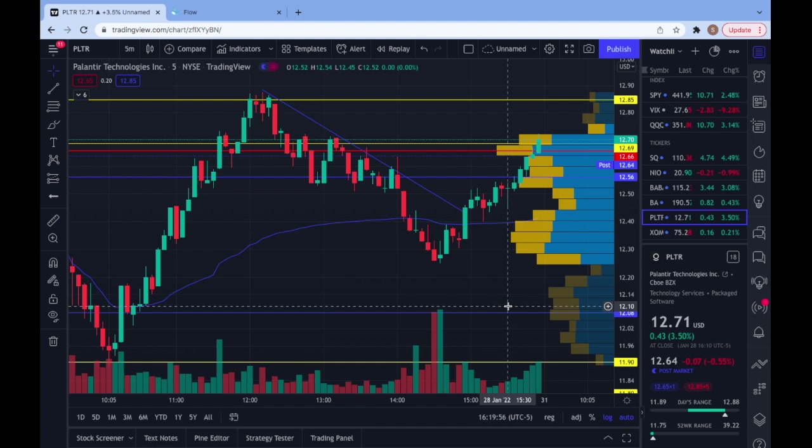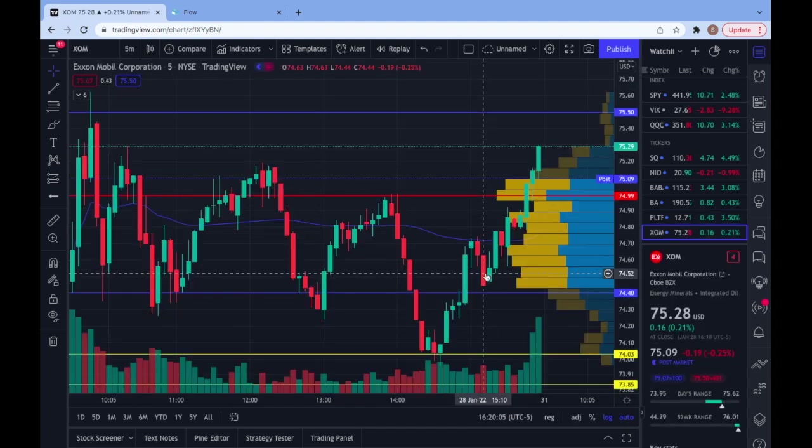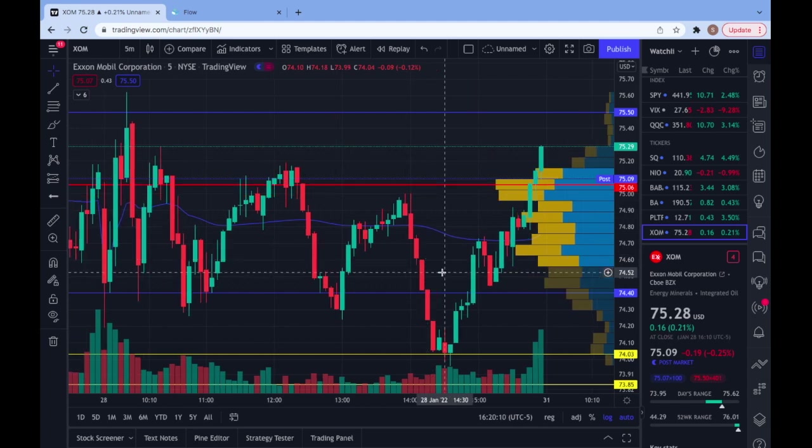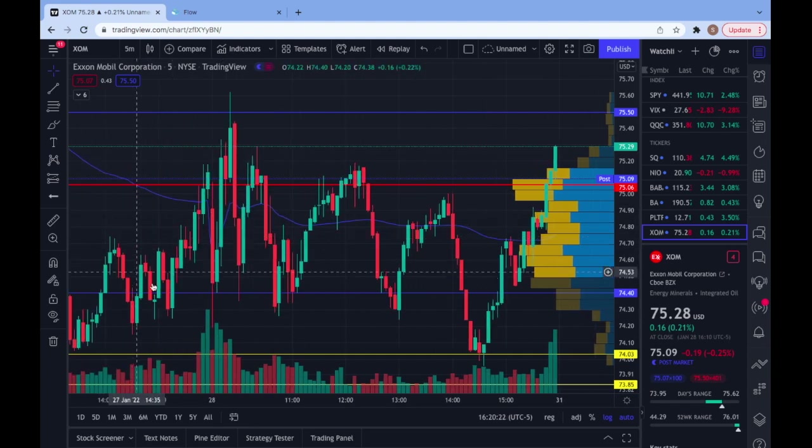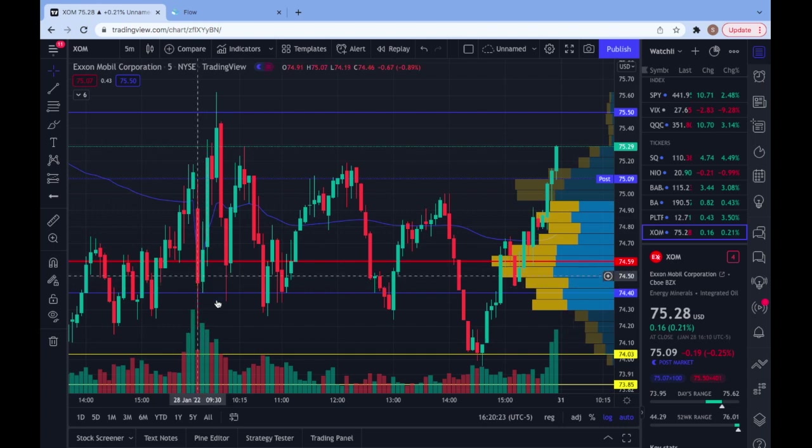That was a common theme with SPY later in the day — we reclaimed that VWAP and then bounced off testing that 441, 442 level on SPY. XOM — I was originally very, very bullish on XOM, but CVX Chevron, another oil company, reported — they missed their earnings. So this is one that kind of tanked it middle of the day. But right off the bat, this was the opening candle here on XOM. Then we get this second candle retest exactly at the 74.4 put trigger and a nice little trend up, hitting exactly at our 75.5 level.